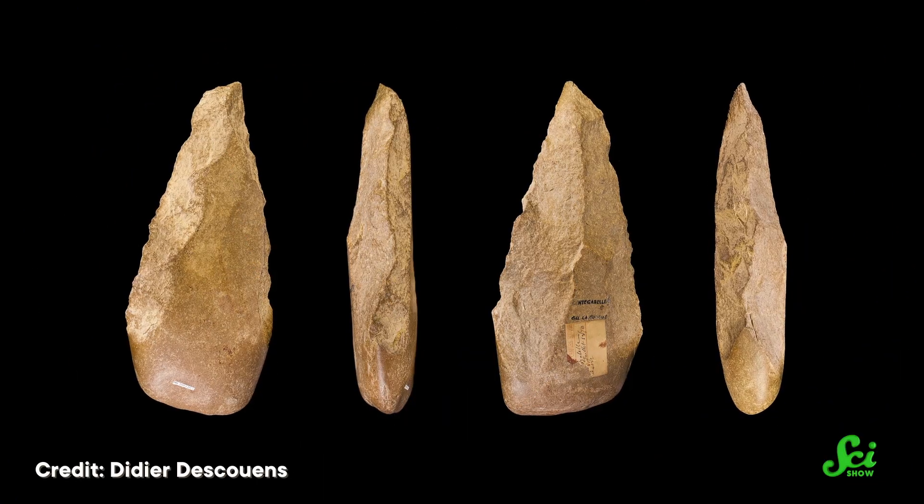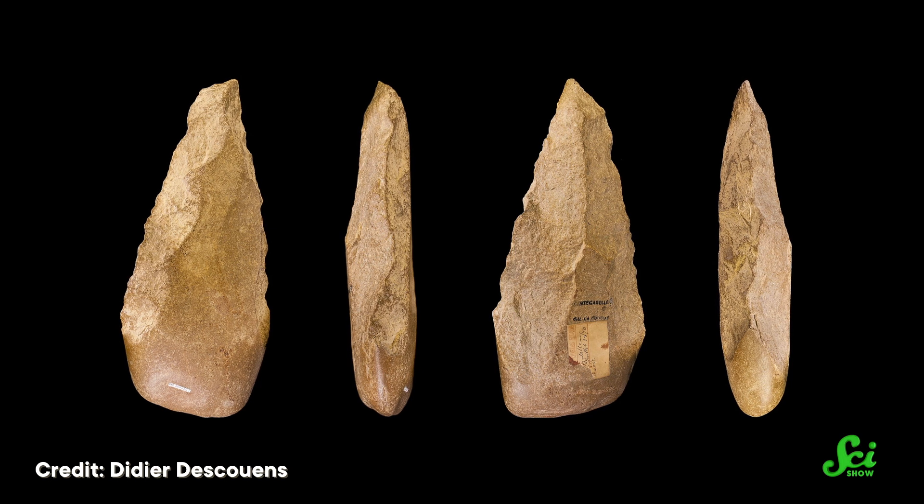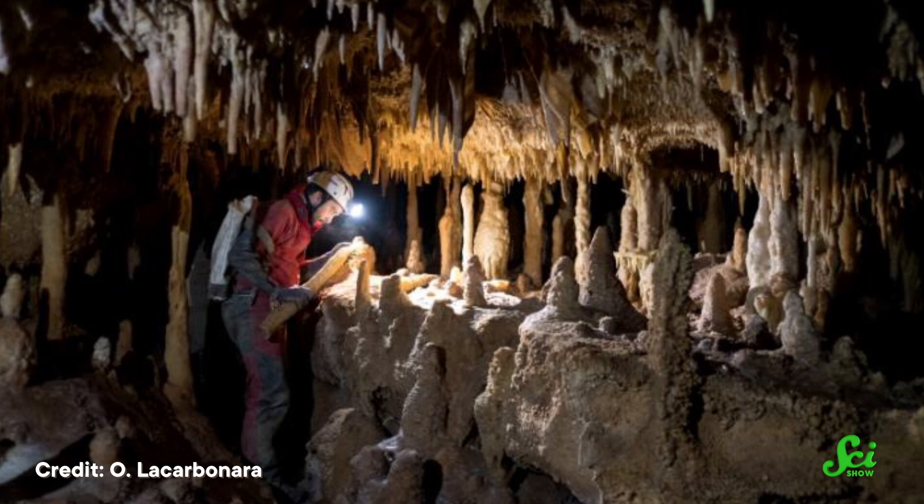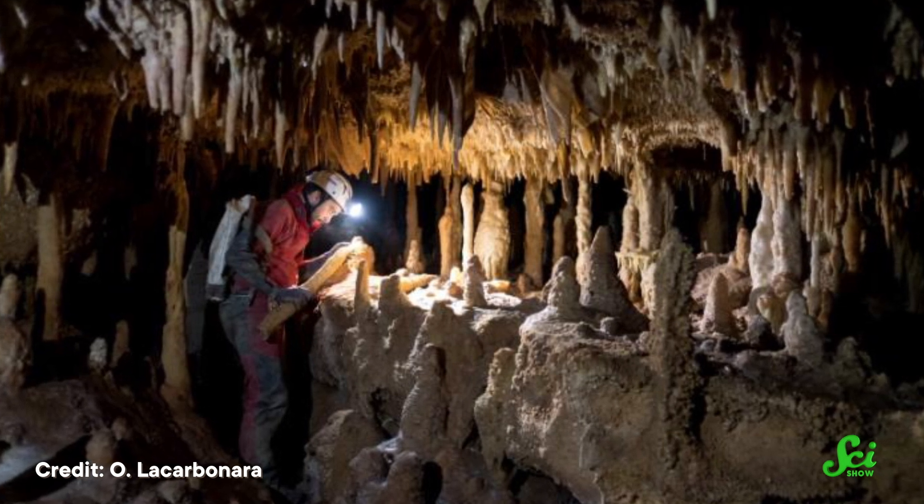Either way, the big thing is that researchers found a way to track human history that doesn't require any other evidence. And in the future, that might really come in handy at Stone Age sites, which are often millions of years old. Speleothem analysis used to be associated with geology and climatology, but not much else. But every now and then, methods like this get a chance to spread beyond their borders, and as a result, we get to learn more about the world we live in and the people who came before us.